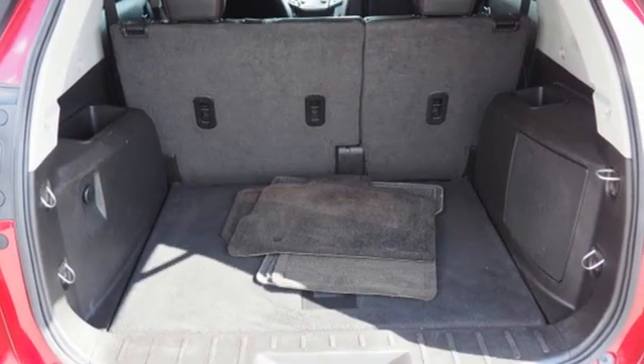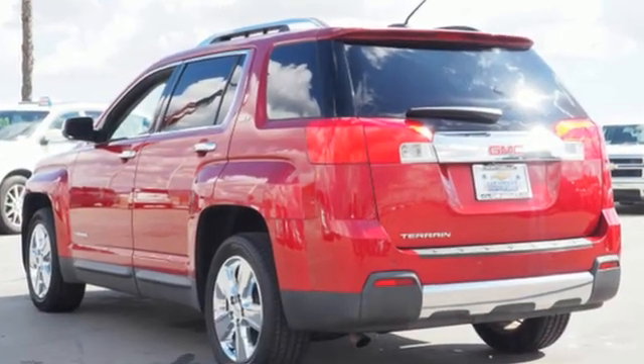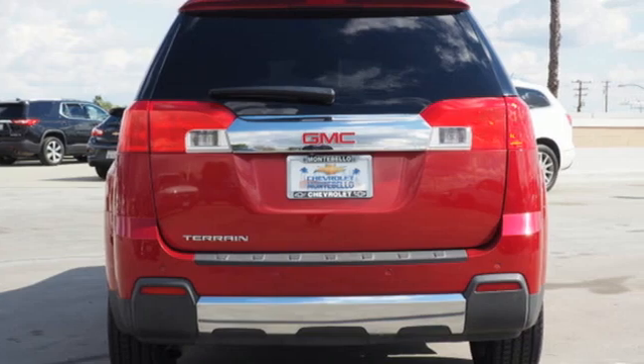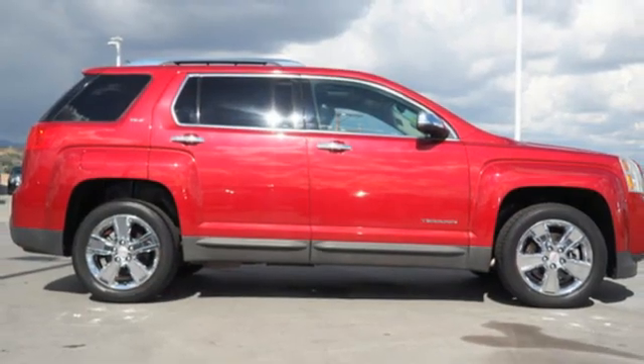Edmunds.com reports this small crossover, the Terrain, stands out thanks to its stylish cabin, versatile backseat, ample standard features, and sophisticated driving manners. GMC: professional-grade vehicles suited to fit your needs.